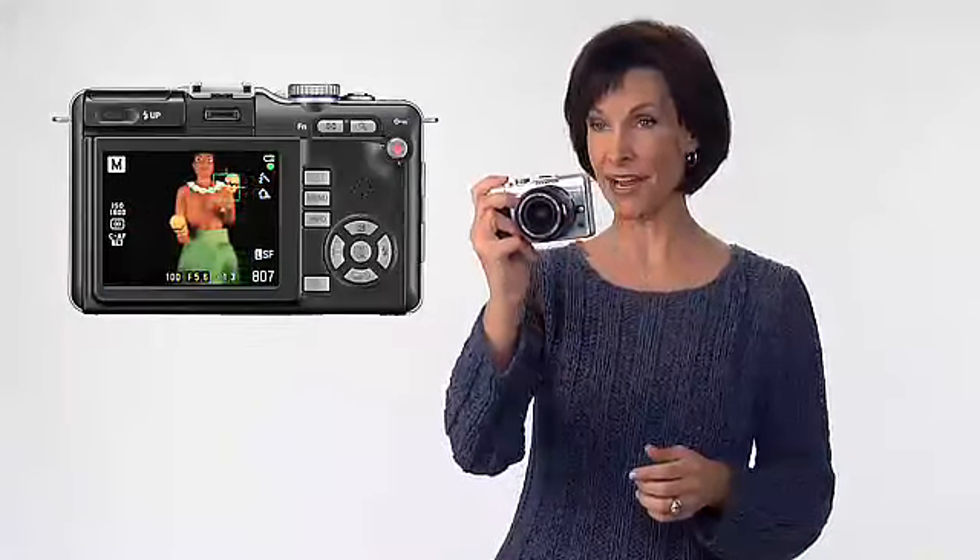Even movement and action in low light is a snap, like when I was trying to get a shot of my dog Rocky catching a Frisbee. The AF tracking locked on Rocky, keeping focus and even alerting me when he was out of frame. I got great shots of Rocky, totally in focus.